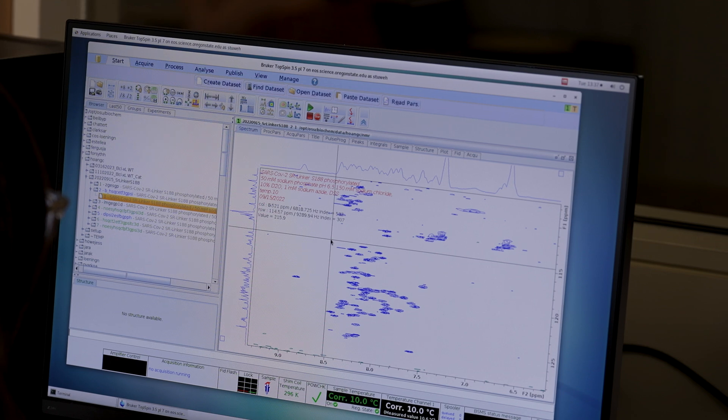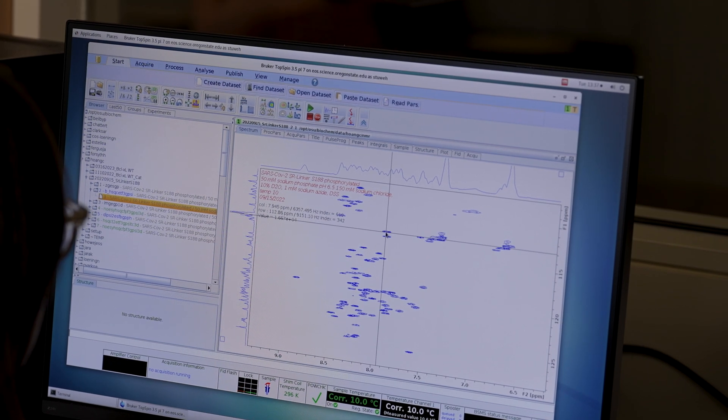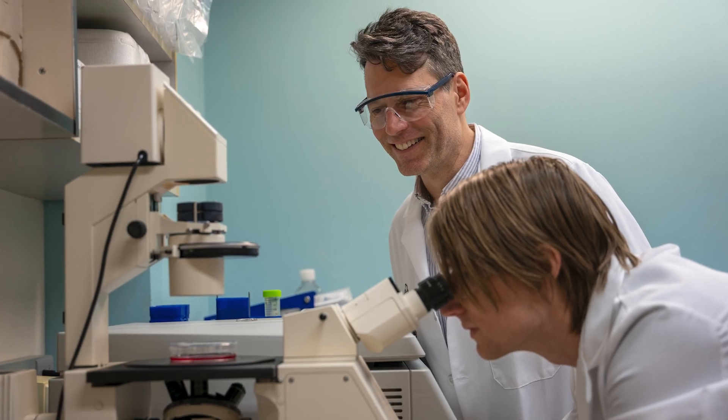Many researchers are developing powerful new genetic code expansion technologies. The task of the Center is really threefold. The first is to find out what are the most important genetic code expansion technologies to implement broadly that will advance scientific research.